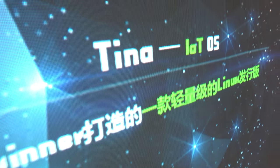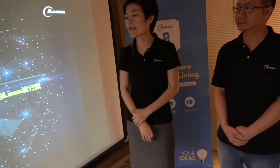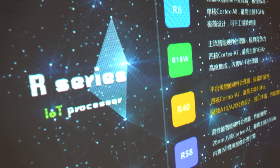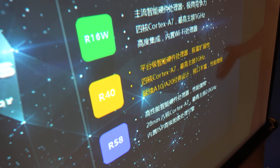So this is Tina OS and IoT OS. What is this? It's a light version of Linux we customized for smart devices. And it runs on Allwinner's R-series processors: R8, R16, R55, and even the new processor R40.